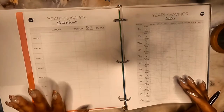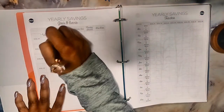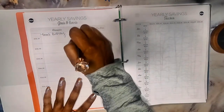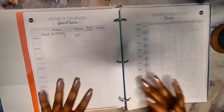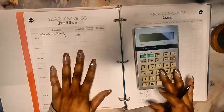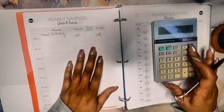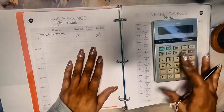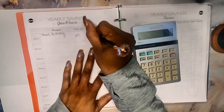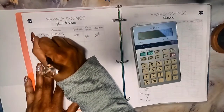For yearly savings goals and events, the first one is my twins' birthday. I want to save at least $300 — $150 each, or $100 for gifts each and $100 for supplies, cakes, and all that. Their birthday is in May, which is five months away, so I take $300 divided by five months and that gives me $60 a month I need to put up in order to reach that goal by the deadline.